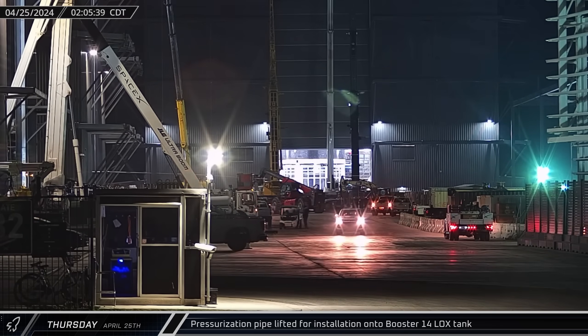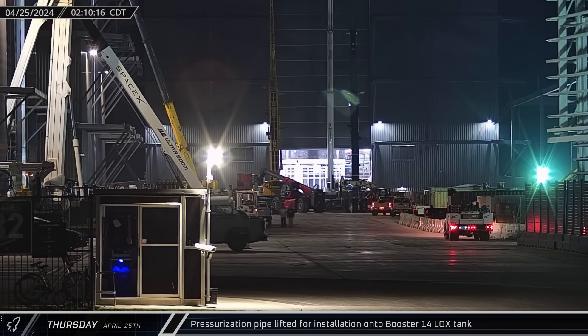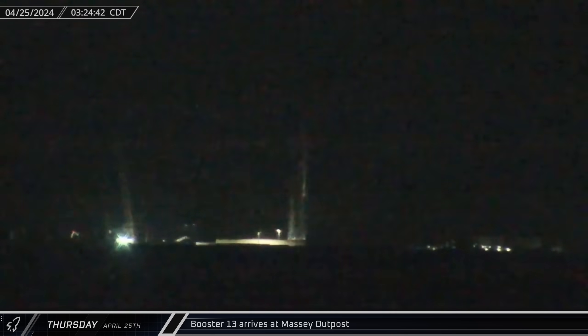As Booster 13 was rolling towards the Massey Outpost, back in Mega Bay 1, work was continuing on Booster 14. One of the rocket pressurization pipes was lifted and installed onto its liquid oxygen tank. A bit after 3 o'clock on Thursday morning, Booster 13 completed its journey, arriving at Massey's to be readied for its upcoming test campaign.